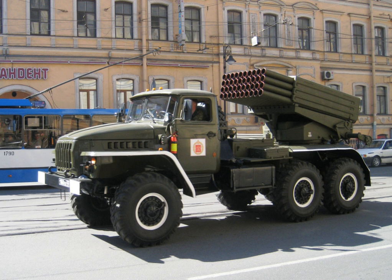The BM-21 Grad — Russian for 'Hail' — is a Soviet truck-mounted 122mm multiple rocket launcher. The weapons system and the M210F rocket which it fires evolved in the early 1960s and saw their first combat use in March 1969 during the Sino-Soviet border conflict. BM stands for Boyovaya Mashina, meaning 'Combat Vehicle', and the nickname Grad means 'Hail'.